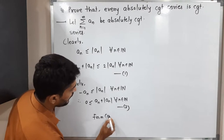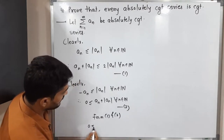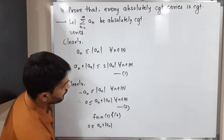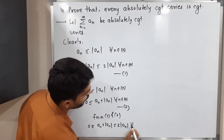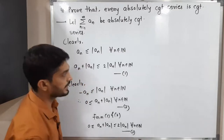Now let us combine inequalities 1 and 2. From 1 and 2, we can write: 0 ≤ aₙ + |aₙ| ≤ 2|aₙ|, and this is true for all n in the set of natural numbers. I will call this inequality 3.